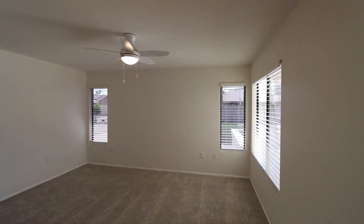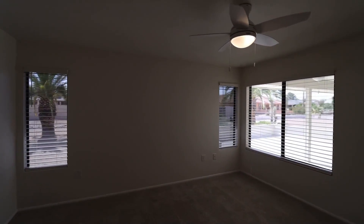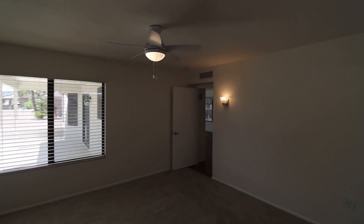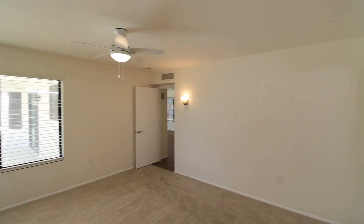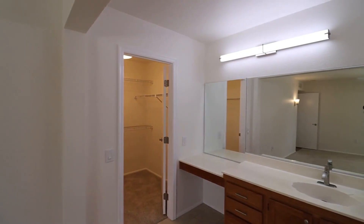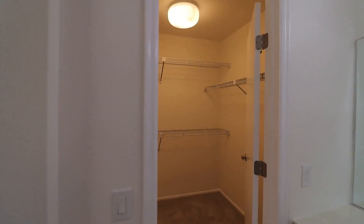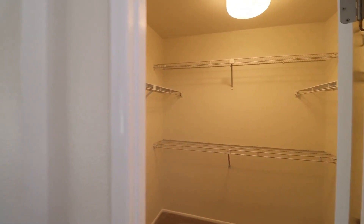And finally, here we have the large primary bedroom. This bedroom has plenty of windows for natural light. It also features an ensuite bath with a large vanity area and a walk-in closet. You've also got a spacious walk-in shower.